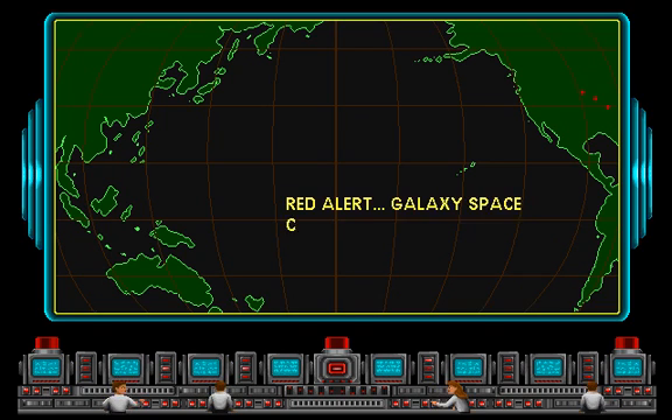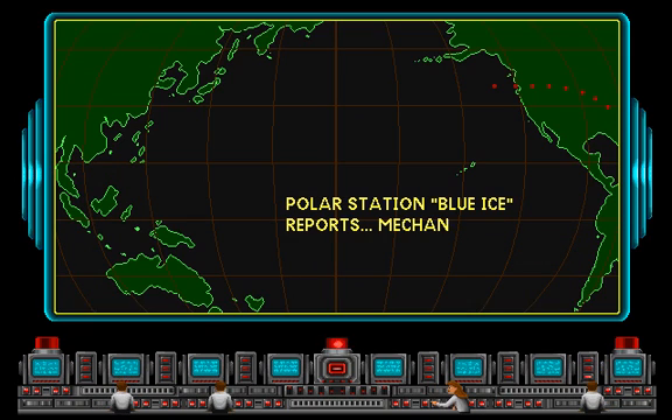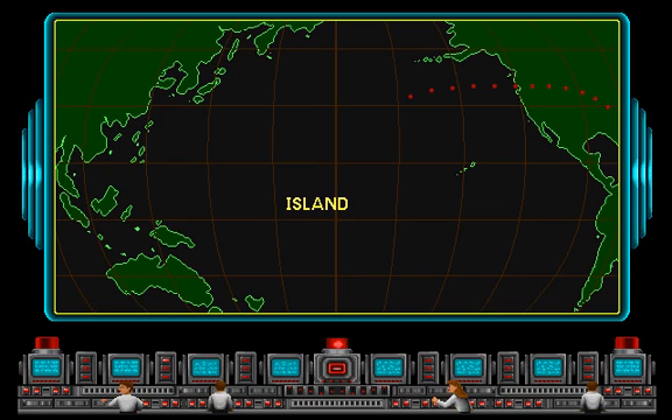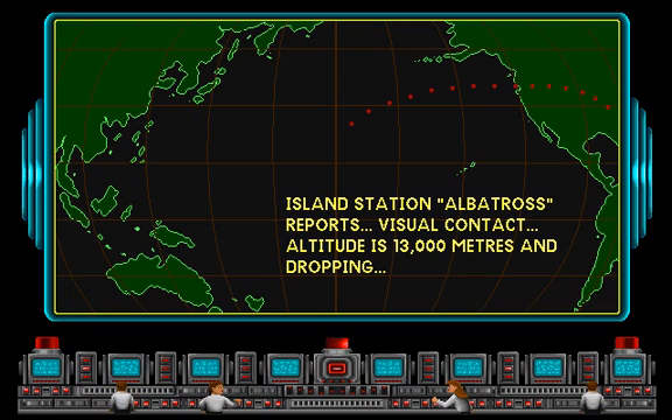All personnel on hand. This is a red alert. Galaxy has altered course. Check computer-guided system. Computer malfunctioned. Altitude is dropping. Fire retro-rockets to maintain altitude.